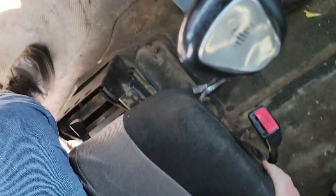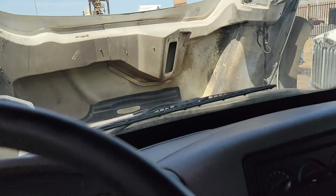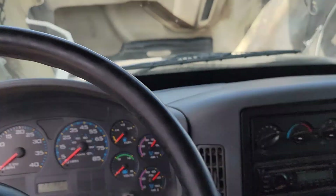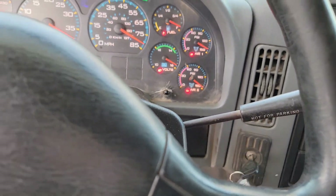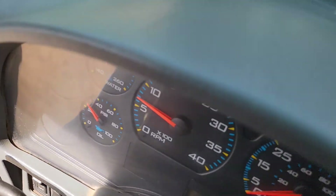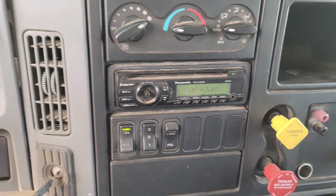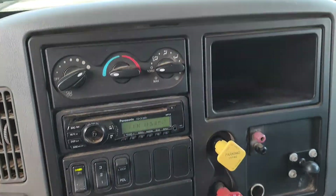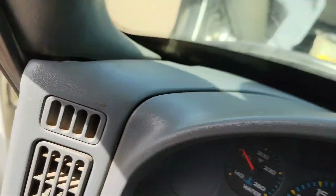Again, this is a 10-speed manual transmission. The truck is showing no engine codes, no check engine lights. Fires right up. You can see the headliner — it's all intact. The dash has not had anything mounted to it, drilled, or glued. There's your miles: 231,907. Gauges all work.